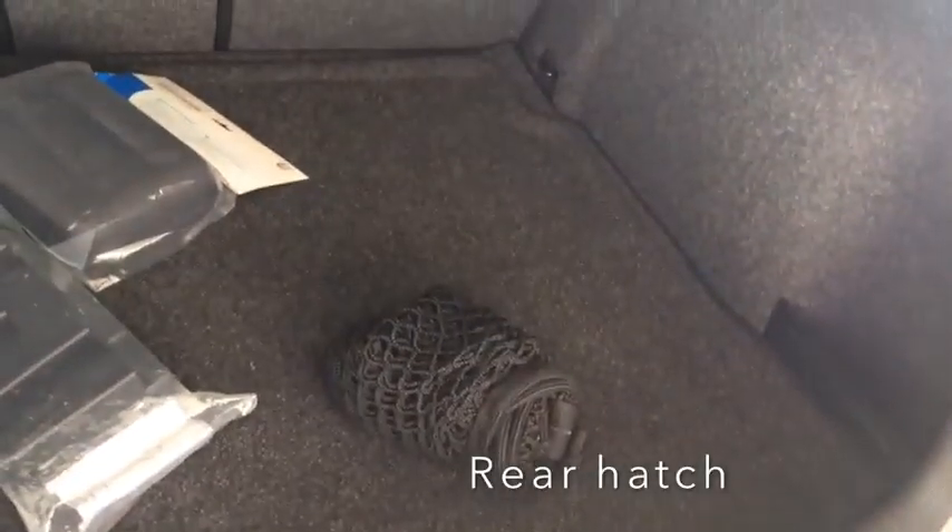The first aid kit is still in the package, and there's more cargo net down here. The rear seats fold down, and the center folds through if you just want to put your skis through the middle. It's a very, very flexible and beautiful car.